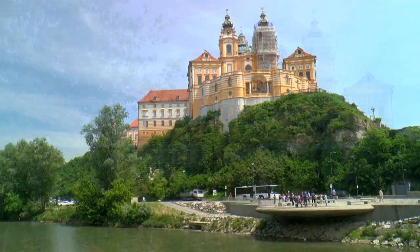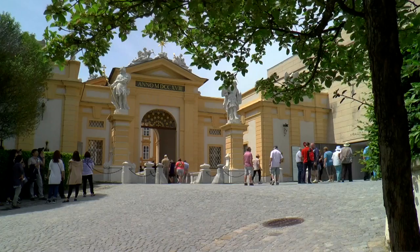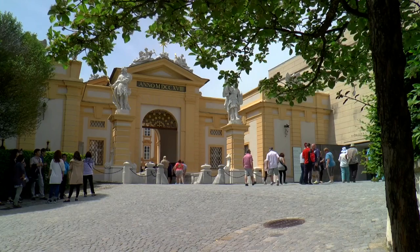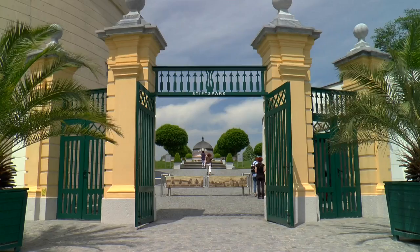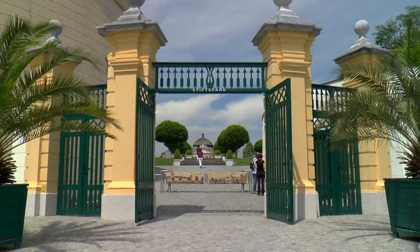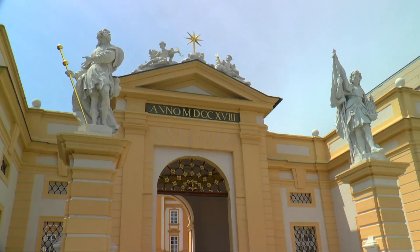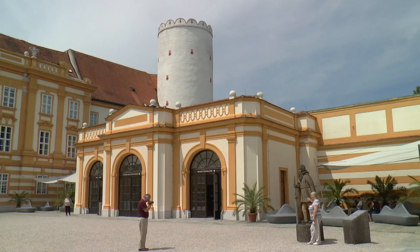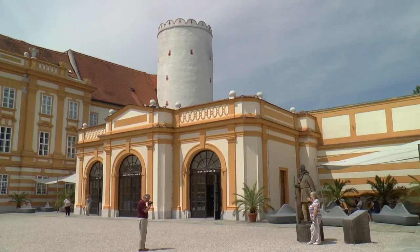God's fortress soars majestically upon a plateau above the city of Melk on the Danube. The Benedictine monastery is an imposing monastery palace of the Christian Occident — even today a masterpiece of European Baroque, and a bulwark of faith run according to the rules of the Benedictine order, dedicated to the honour of God.